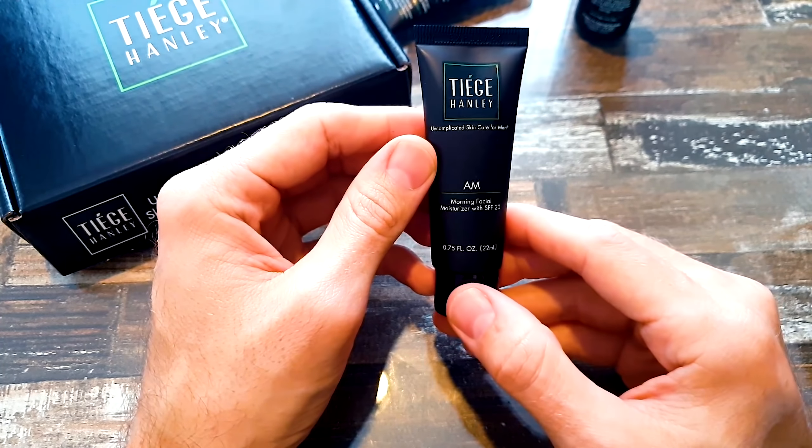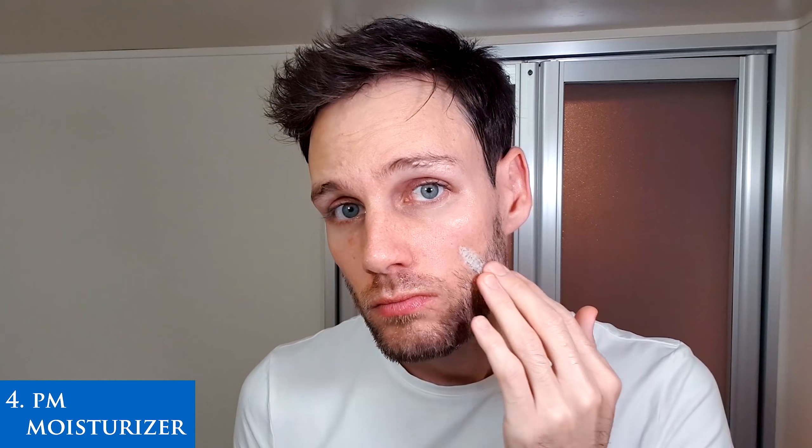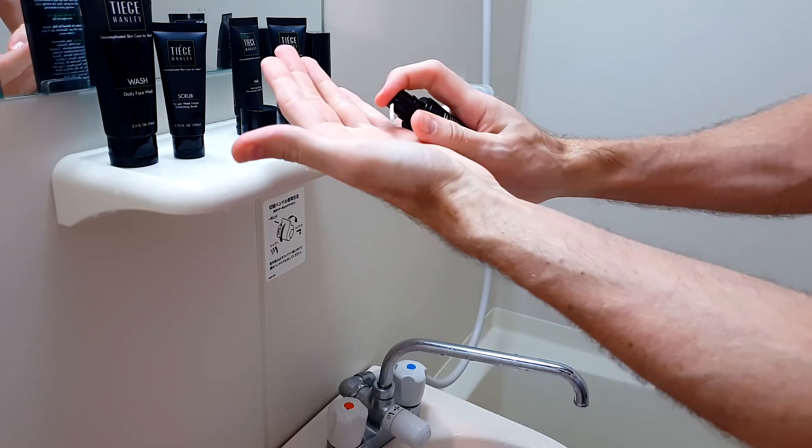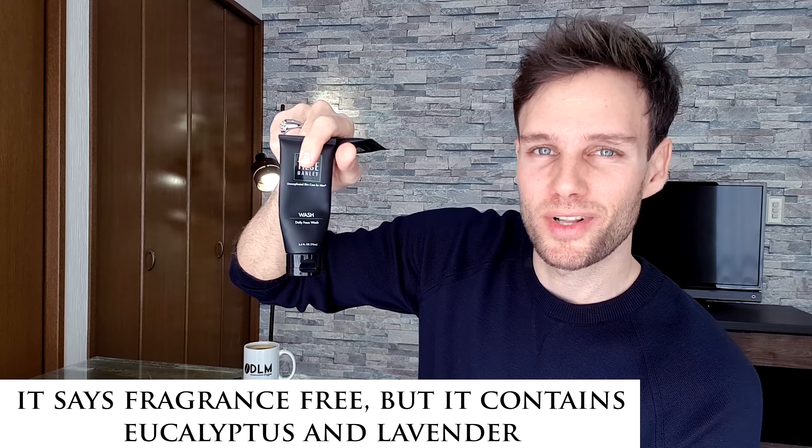I have to be honest about what I realized using their products. First of all, it's really affordable, but the containers are really small. For example, the AM morning facial moisturizer is only 22 milliliters. Looking at other products from Tiege Hanley, the PM bedtime facial moisturizer is also 22 milliliters, and the super serum is actually less — only 15 milliliters. That's interesting because you use the serum in both the morning and evening, while each moisturizer is used only once a day. The face wash is good at 75 milliliters though.